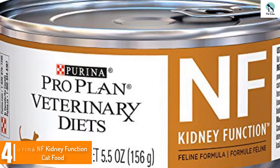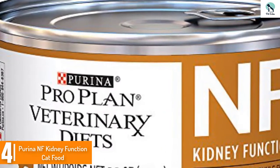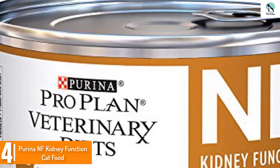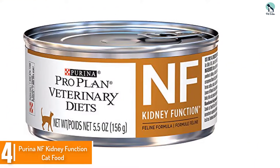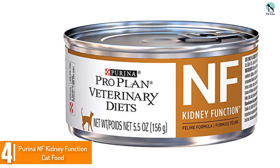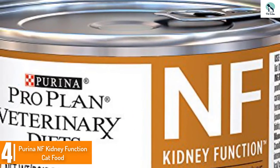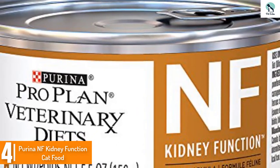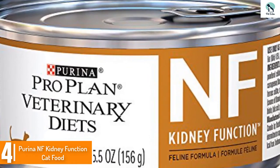Moving on at number 4, we have the Purina NF Kidney Function Cat Food. A wet canned food with a paste-like consistency to which you can add extra water if you wish. The ingredients include a minimum of 7% crude protein, which is less than in ordinary cat foods. The phosphorus levels will not be over 0.18 percent to maintain healthy kidney function, and the sodium level is under 0.1 percent.